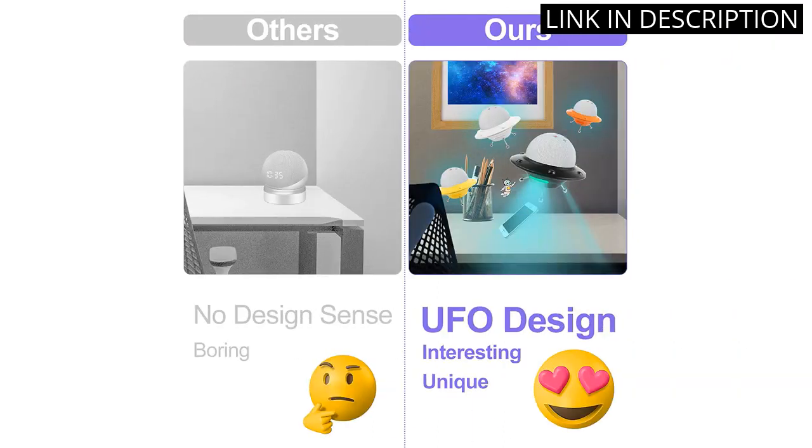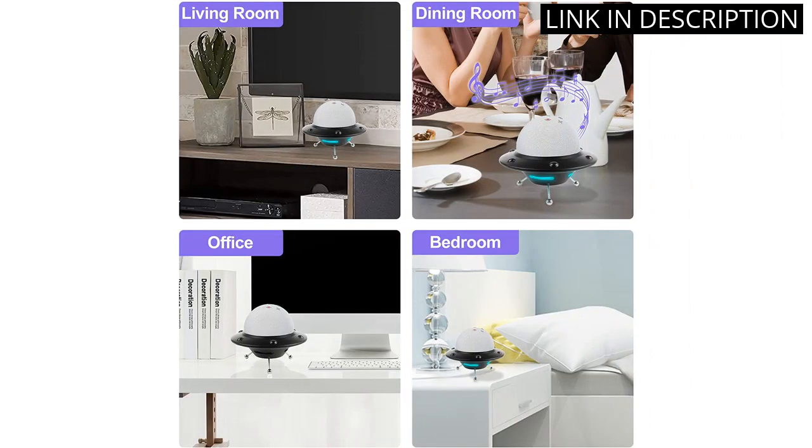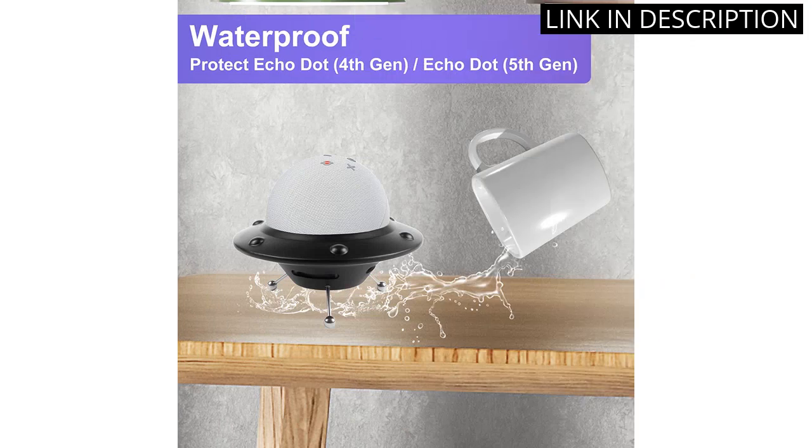Overall, this stand for Echo Dot 4th/5th gen accessories is a fantastic purchase and I highly recommend it to anyone looking for a solid stand mount for their device.